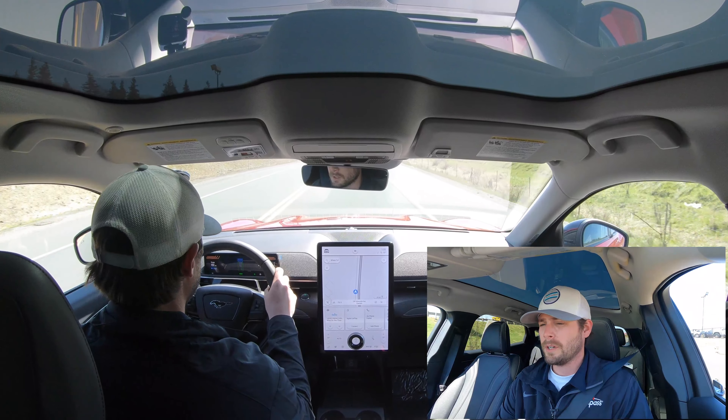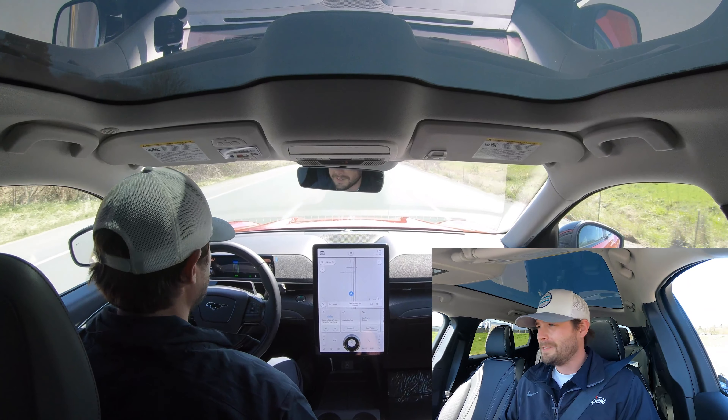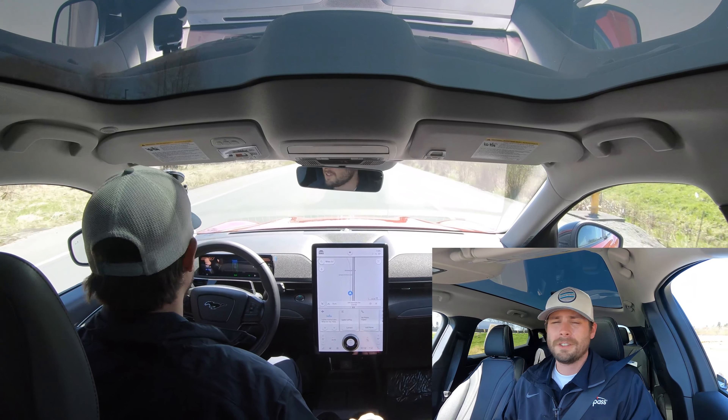Hi, I'm Robert Pell, and today we're going to be driving the Ford Mustang Mach-E. I'm very excited. This is an all-new EV vehicle by Ford, and it's going to bring a nice little sporty punch. Let's check it out.